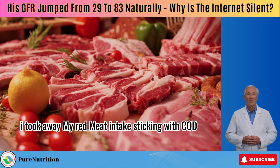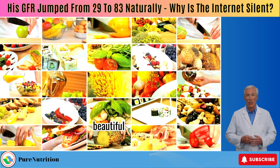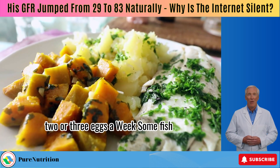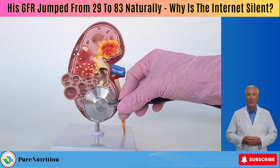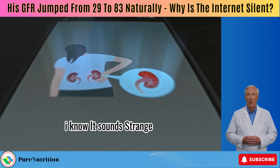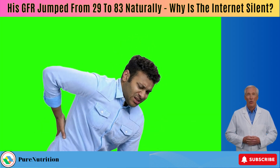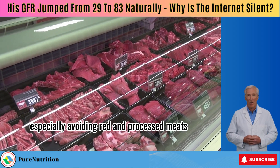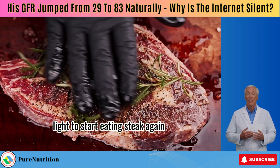Next, he said: I took away my red meat intake, sticking with cod, salmon, chicken, and turkey. Beautiful. He's not cutting out protein entirely, just shifting to lighter, cleaner sources — two or three eggs a week, some fish, a bit of lean poultry, perfect balance. This is exactly what I recommend if your GFR is above 60 and you don't have proteinuria. Total protein restriction is only for people whose kidney function is already severely compromised. If your kidneys still have good strength left, it's about quality and moderation — especially avoiding red and processed meats. But if your GFR has been below 60 for a while, this isn't your green light to start eating steak again.